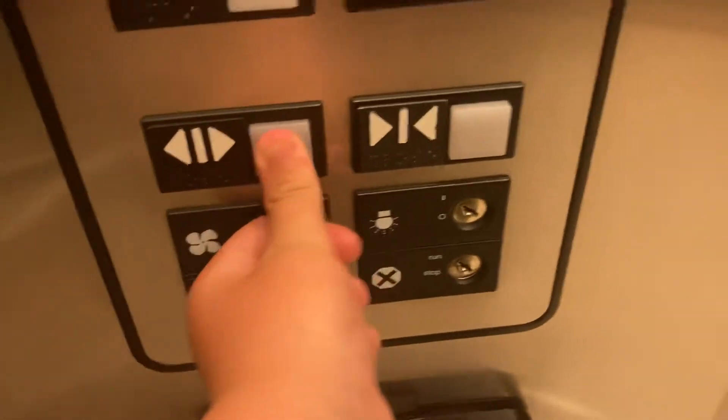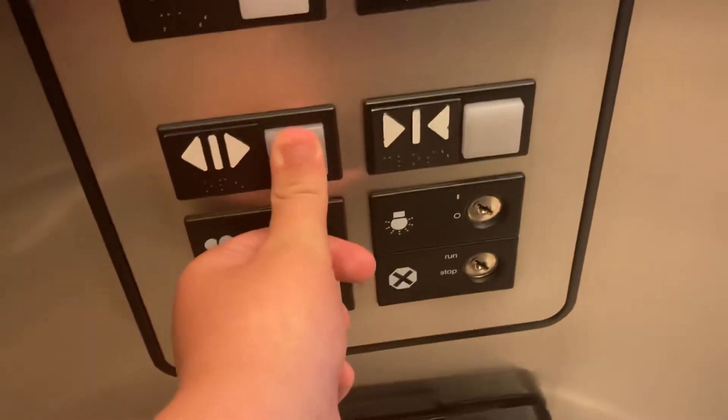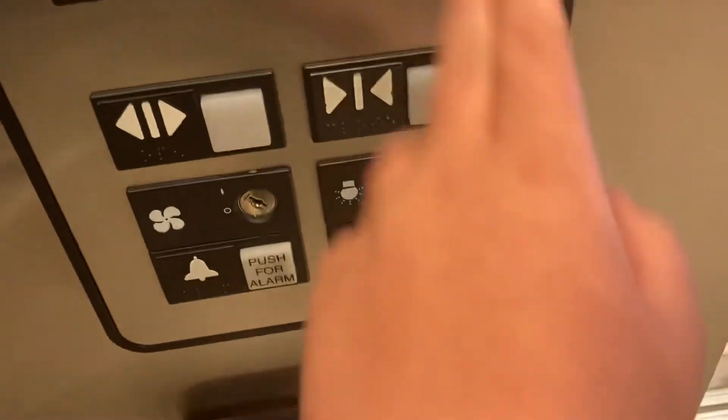Let's go. Have a good day. You as well. This thing's a big chungus. Let's watch the door close from over here.